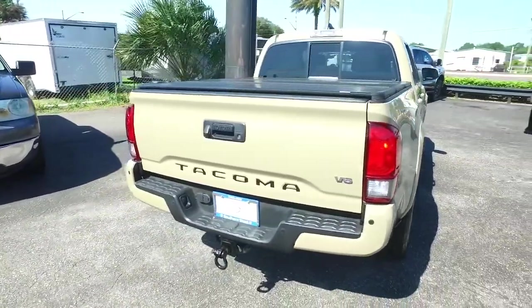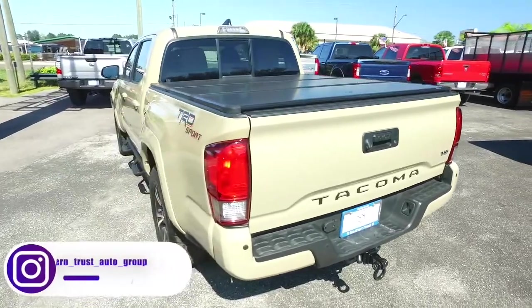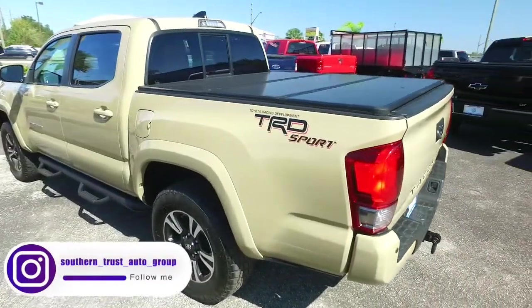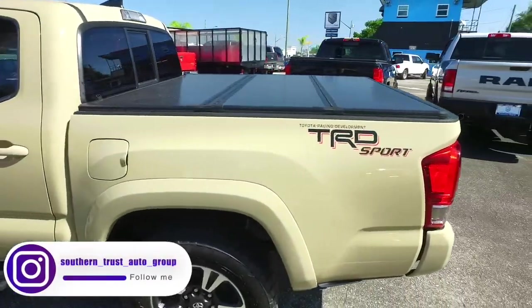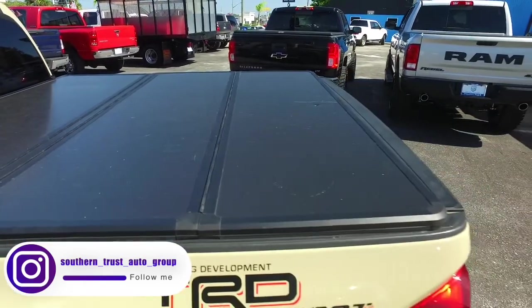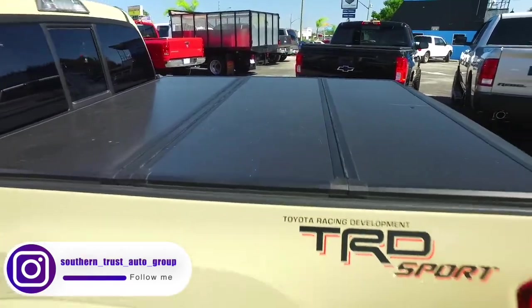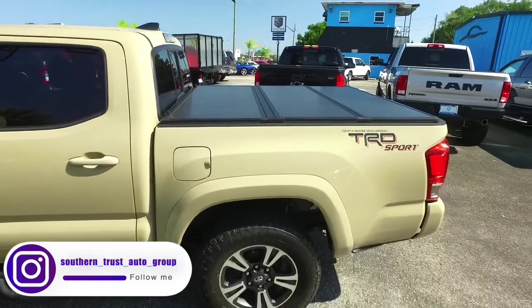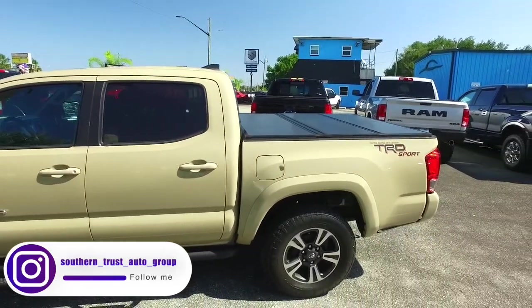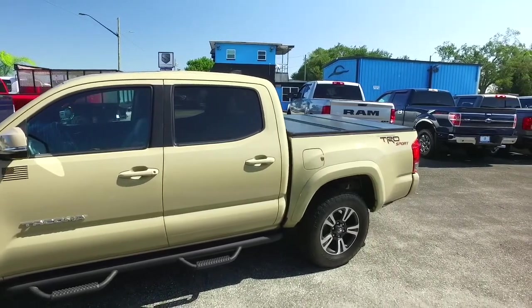Today, Southern Trust proudly presents this beautiful 2016 looking extreme Toyota Tacoma four-wheel drive double cab, with that V6 horsepower pumping muscle. You've got that beautiful folding bed cover to keep your precious cargo safe and secure from the elements — an $800 value.